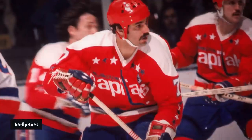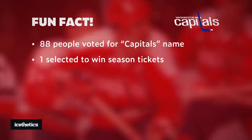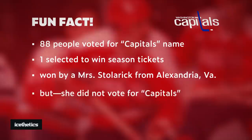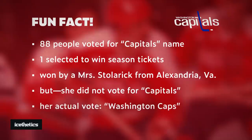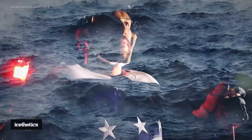Here's a fun fact: 88 people sent in Capitals as their name suggestion, and one of them was drawn at random to win season tickets for the inaugural year. The winner was a woman from Alexandria, Virginia, who admitted Capitals was not actually her suggestion — she thought the team should be called the Washington Caps. She said it would be easier to put on the jerseys. I wonder if she was still around to see the Stadium Series uniform in 2018.